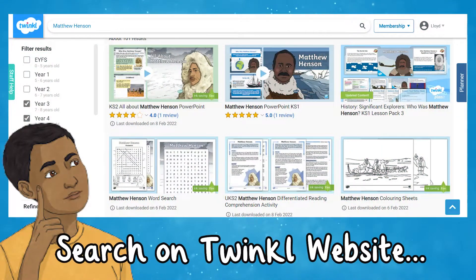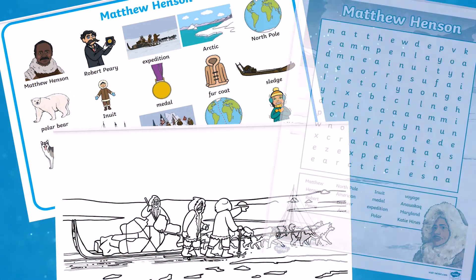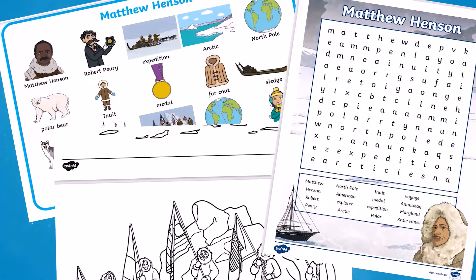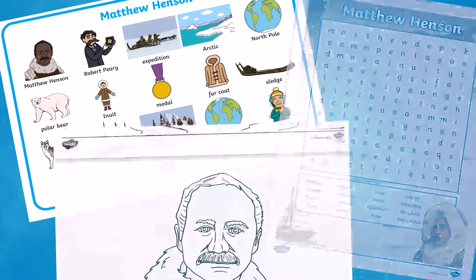There are plenty more Matthew Henson resources on the Twinkl website, including word mats, colouring sheets, and word searches. These are great for key vocabulary to support spelling or just as an inspiration prompt when completing written tasks. They can also be added to displays to provide important vocabulary throughout your topic.